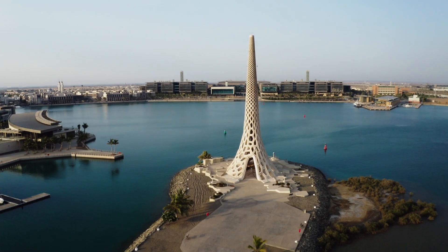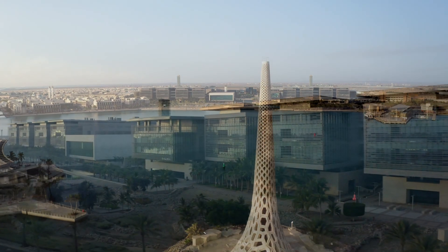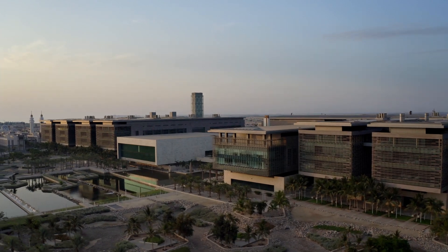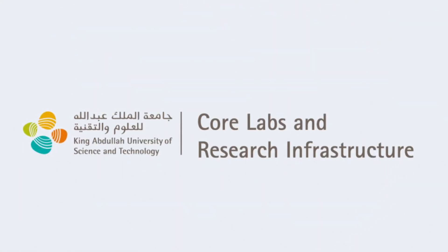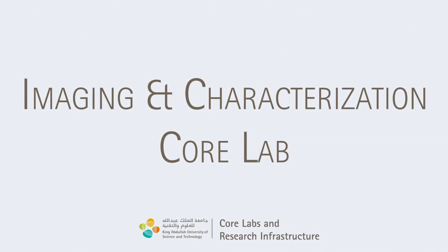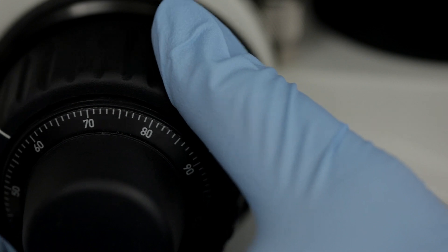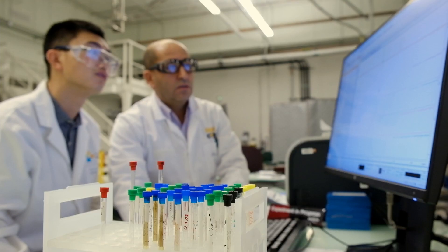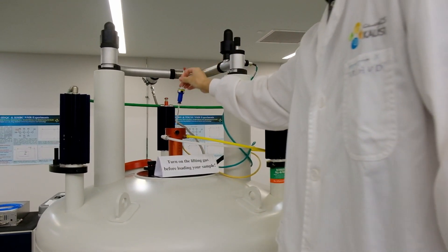KAUST Core Labs and Research Infrastructure offers the University and Saudi Arabia's research community cutting-edge technologies, expertise, state-of-the-art facilities, and a wide range of training. The KAUST Imaging and Characterization Core Lab delivers a broad array of capabilities in imaging, structure, and spectroscopy characterization in both the physical and life sciences.